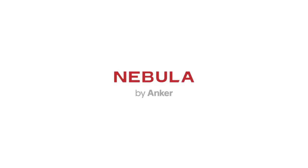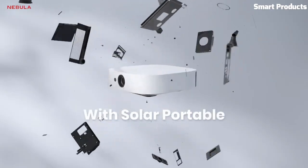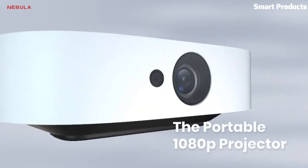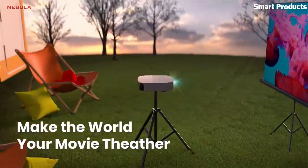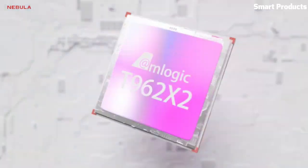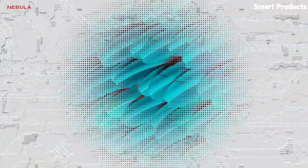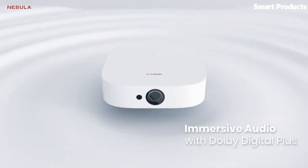The projector has a built-in speaker that provides decent audio, and it also offers Bluetooth connectivity for wireless audio options. With its USB and HDMI ports, you can easily connect various devices for seamless playback. The Solar Portable runs on Android 9.0, allowing you to stream your favorite content directly from popular apps.